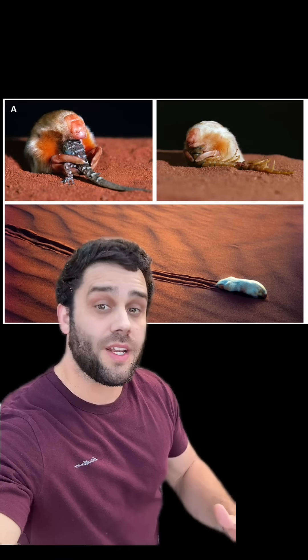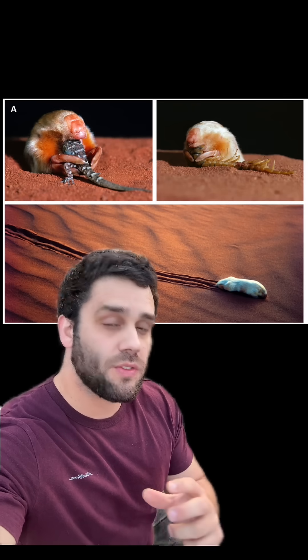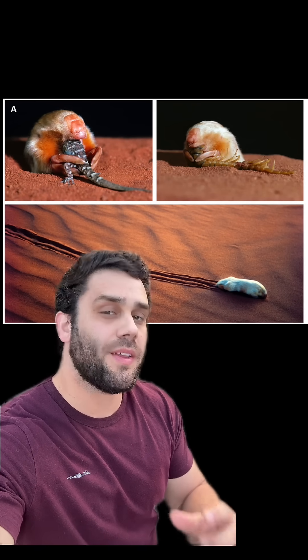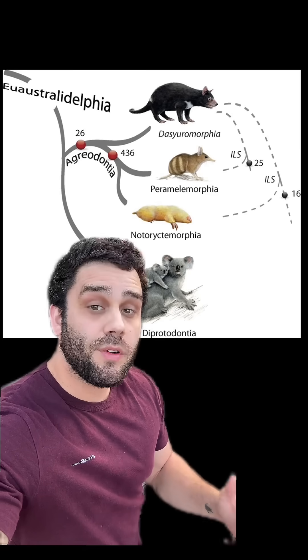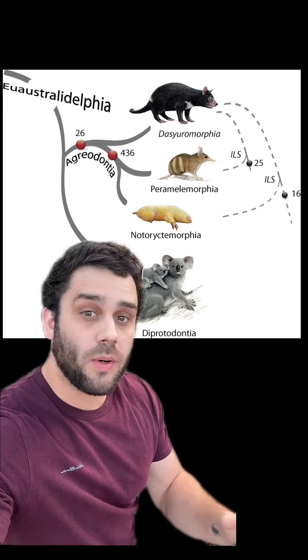Marsupial moles are some of Australia's strangest animals, and just this week a high-coverage sequence of their genome was published for the first time, telling us quite a bit about their evolutionary history. DNA revealed they're most closely related to the bandicoots, last sharing a common ancestor with them around 60 million years ago.